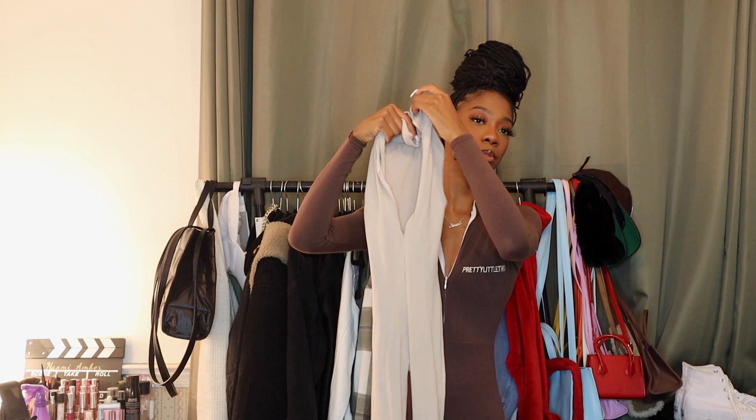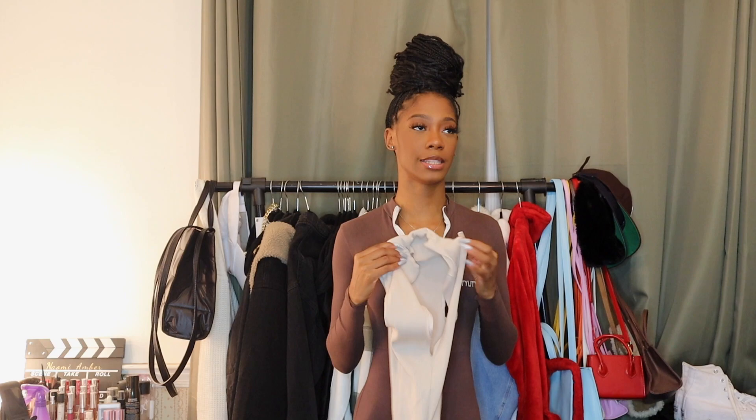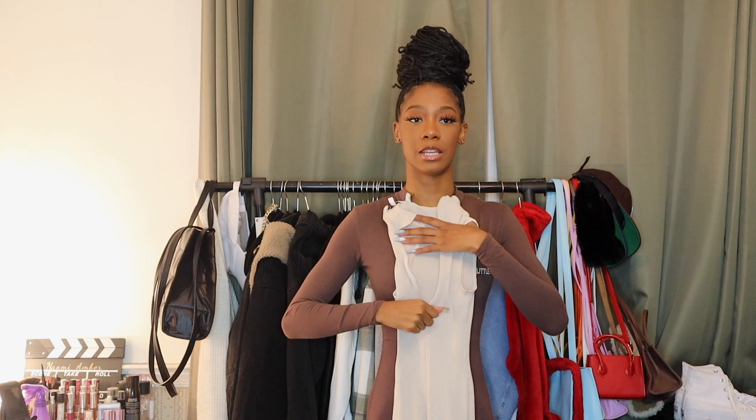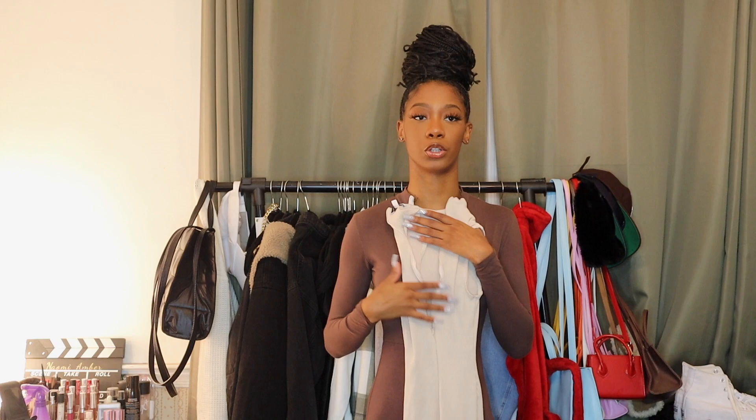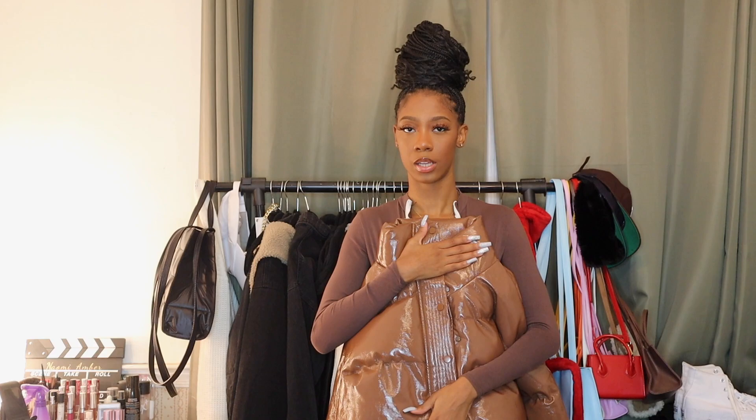For this next outfit I'm going to show you guys the base first and then show you how I tied brown all into it. I have this zip jumpsuit from Fashion Nova — I highly recommend sizing up. I think I got the smallest size and I could go two sizes up because it is so tight. But it's just this ribbed cream jumpsuit — it's sleeveless and it zips up and down, so you can wear it fully zipped or show a little bit of skin. Let me show you how I tie brown into it: I decided to pair this with a brown puffer jacket from Shein.